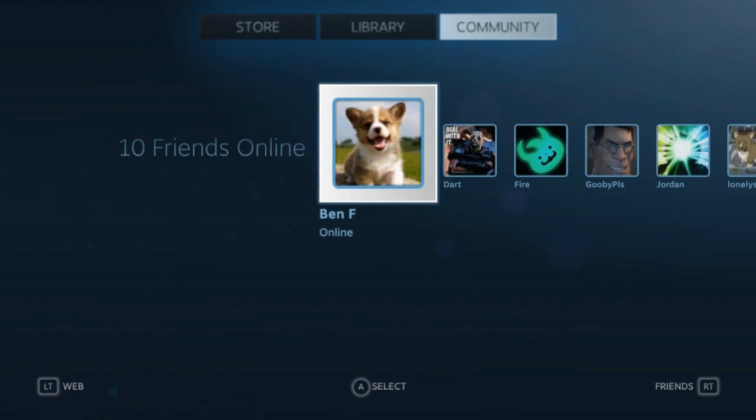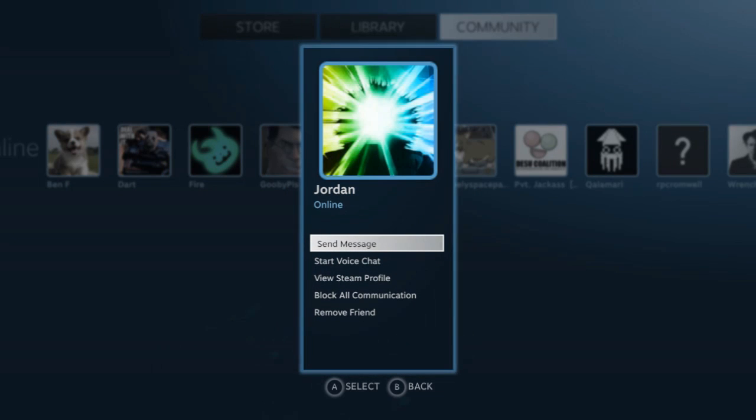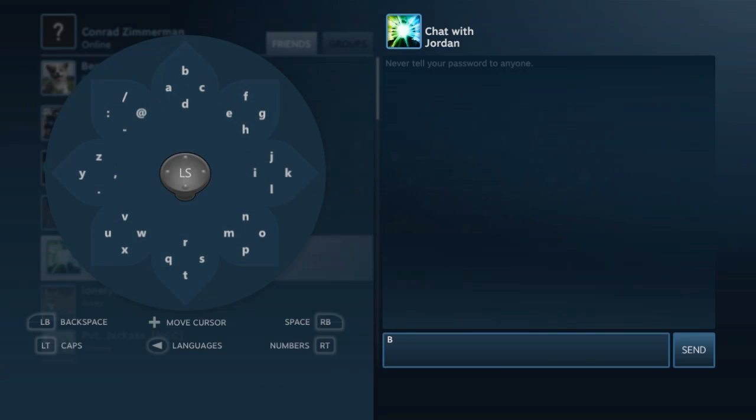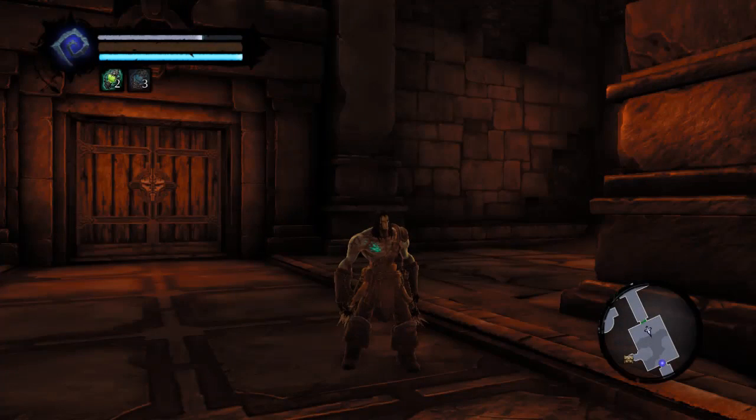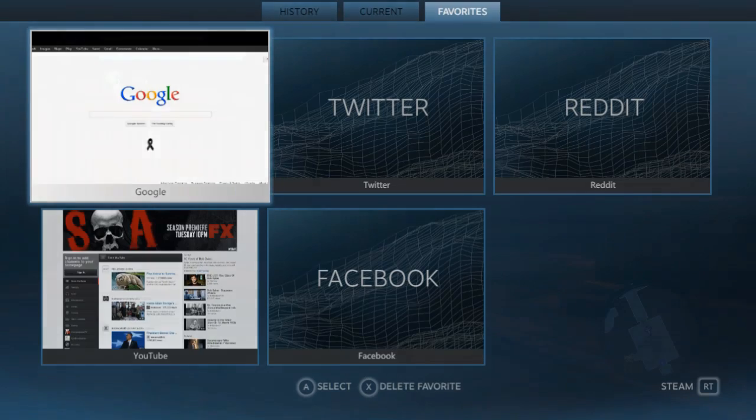Community interaction is enhanced with Big Picture Mode as well. You can chat with your friends using the controller and actually read what they say in response from across the room. Granted, it's not the best chat interface I've ever used with a controller — the Bloom-style organization takes a little getting used to — but it's there to let you shoot off a quick message without dragging out that keyboard. The overlay function of Steam is present as well, allowing you to hop into a chat or browse the web with just a button press.